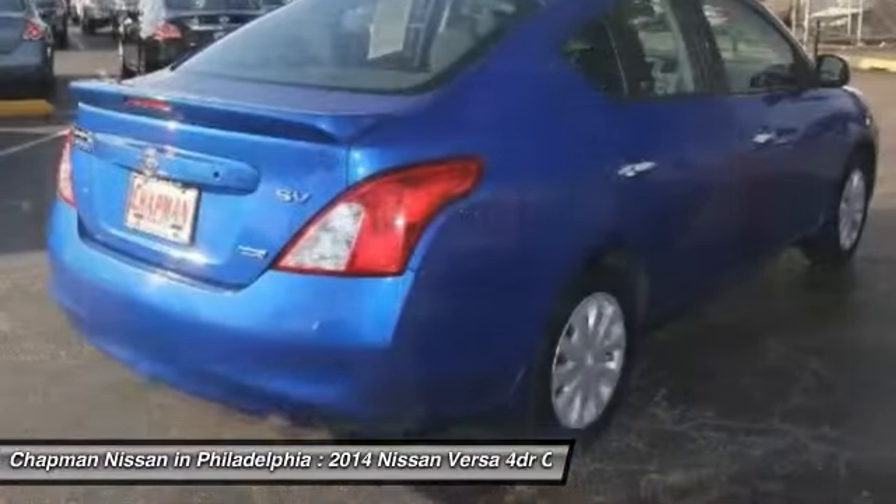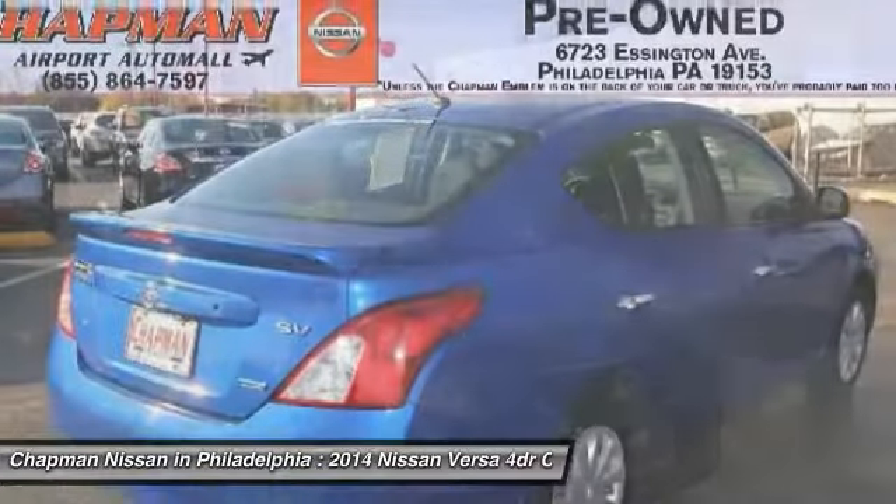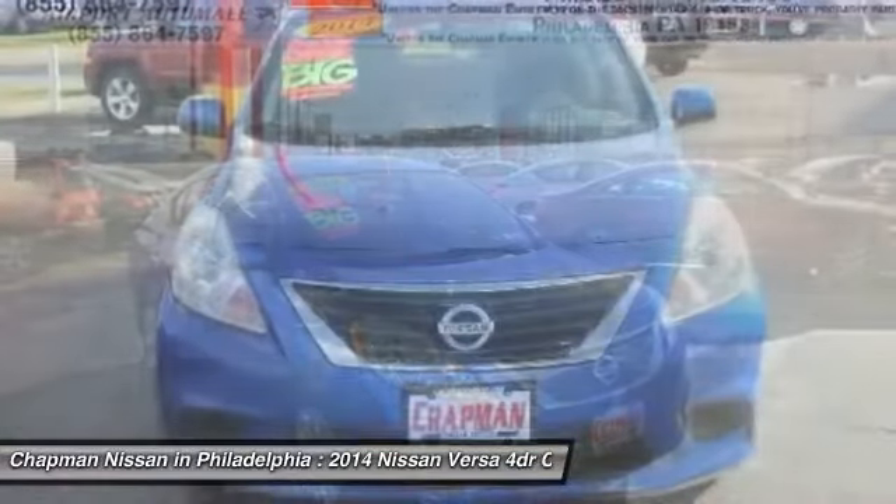The next step: please call us today to confirm availability and to schedule a hassle-free test drive before it's too late.